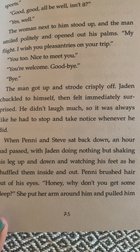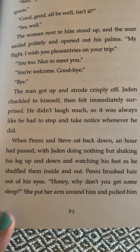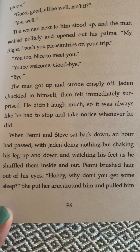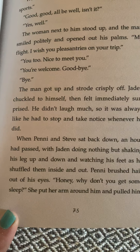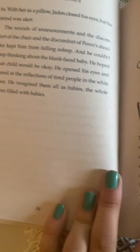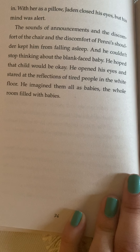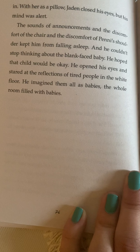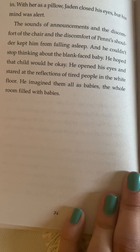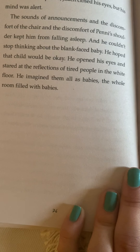Jaden chuckled to himself, then felt immediately surprised. He didn't laugh much, so it was always like he had to stop and take notice whenever he did. When Penny and Steve sat back down, an hour had passed with Jaden doing nothing but shaking his leg up and down and watching his feet as he shuffled them inside and out. Penny brushed hair out of his eyes. 'Honey, why don't you get some sleep?' She put her arm around him and pulled him in. With her as a pillow, Jaden closed his eyes, but his mind was alert. The sounds of announcements and the discomfort of the chair and the discomfort of Penny's shoulder kept him from falling asleep. And he couldn't stop thinking about the blank-faced baby. He hoped that child would be okay. He opened his eyes and stared at the reflections of tired people on the white floor. He imagined them all as babies — the whole room filled with babies.